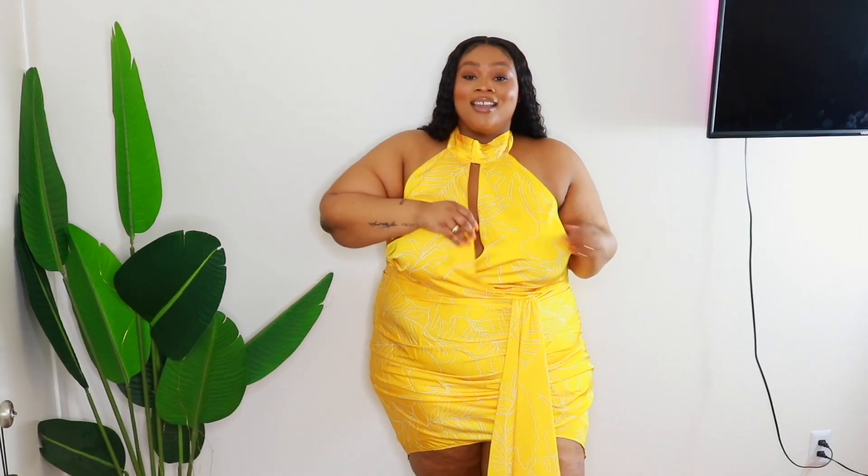I'd pair this with some gold shimmer, my tan brown skin, curly hair, and some strappy heels — stop playing with me, this is so cute. I haven't tried on anything else yet but already this is my favorite. You have to get it — this is a 10 out of 10. I'm wearing a size 3; I feel like I could have gone down a size because it is super stretchy, that slinky material.